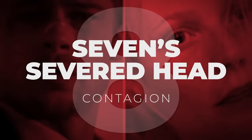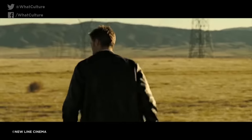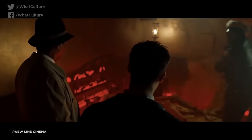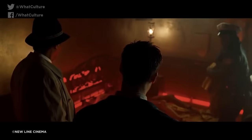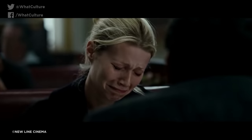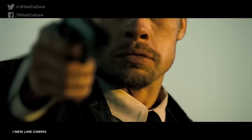Number 8: Seven's Severed Head – Contagion. Now we have a rather special case of prop recycling, because the prop itself didn't actually appear on screen in the film it was originally created for. For the climax of David Fincher's masterful 1995 thriller Seven, Detective Mills is gifted his pregnant wife's decapitated head in a box, and a lifelike replica of Gwyneth Paltrow's head was made for this scene. However, Brad Pitt ultimately convinced the producers not to show the prop to the audience, arguing that the implication was far more effective — and he was surely right.